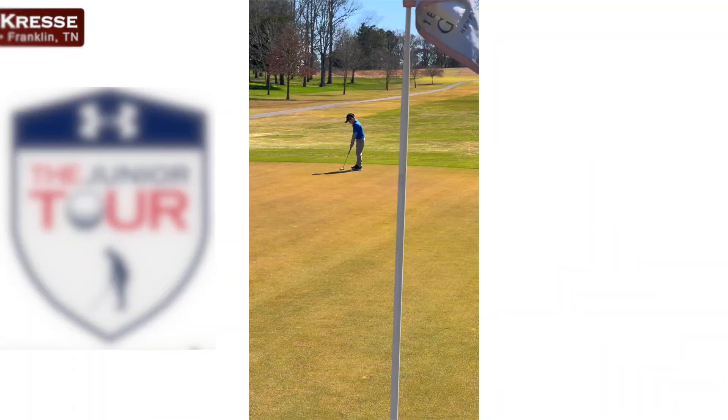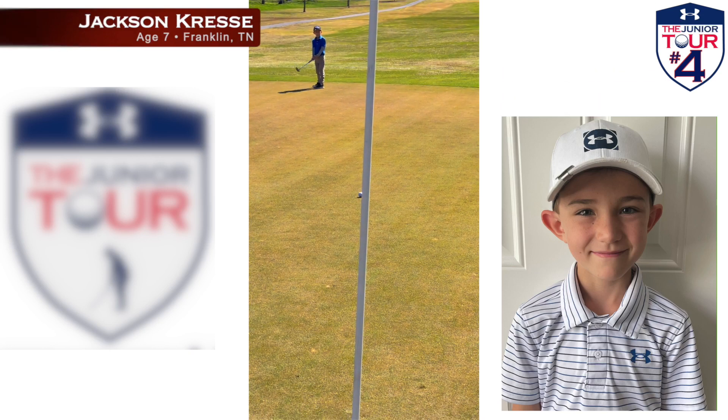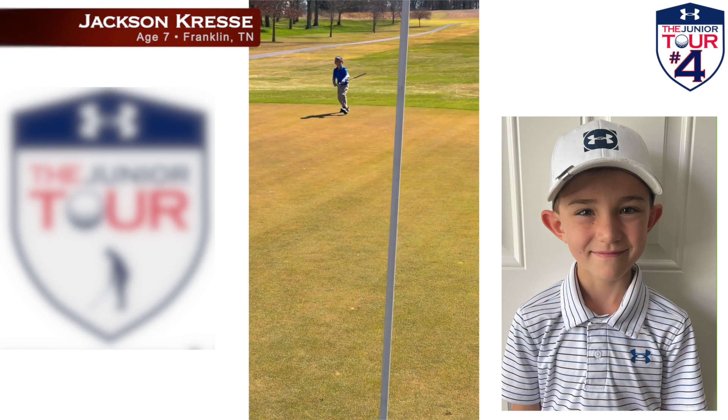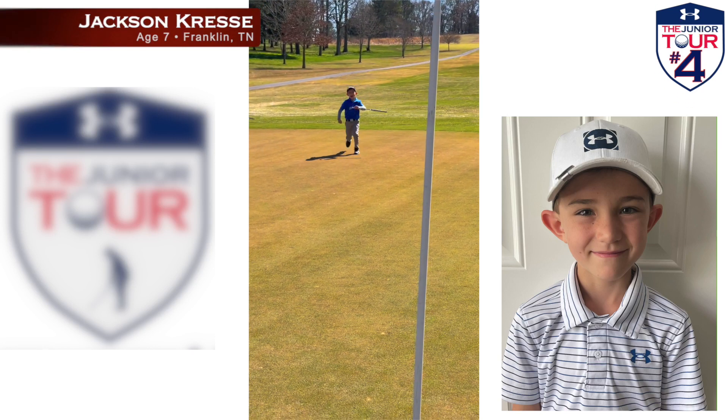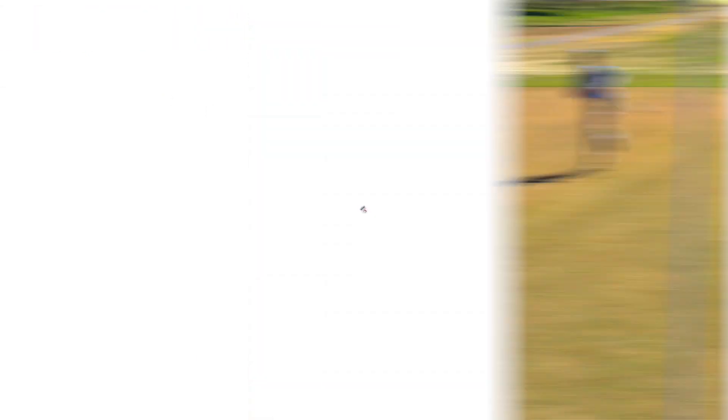We head to just south of Nashville for number four. Jackson Crest has got his putt from somewhere near the Tennessee-Georgia border. All right Jackson, if this goes, your Daddy Caddy Bob is gonna buy you Briggs pizza and ice cream from Jenny. No way — yes! Pizza and ice cream for everyone.